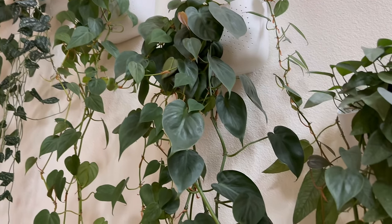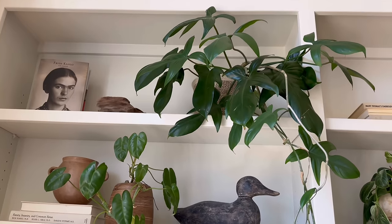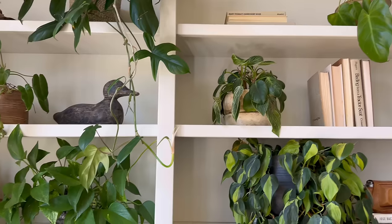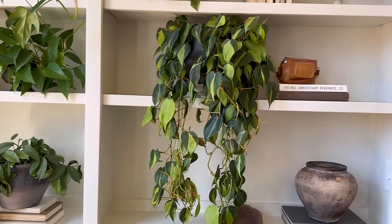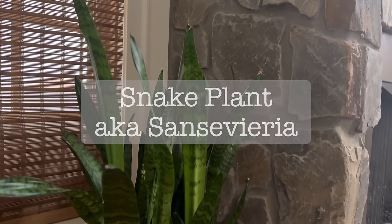When choosing these plants I did heavily take into consideration how easy it is to find them. I have seen these within big box stores, local hardware stores, and even grocery stores, so these should be pretty easy to find for you as well.